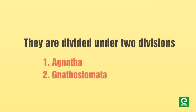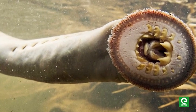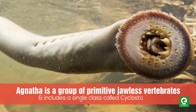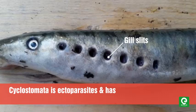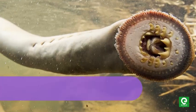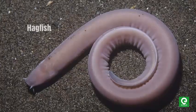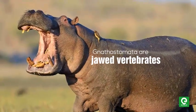Vertebrates are divided into two divisions: number one, Agnatha, and number two, Gnathostomata. Agnatha is a group of primitive jawless vertebrates and includes a single class, Cyclostomata. Cyclostomata are ectoparasites and have six to twelve pairs of gill slits for respiration, with a circular mouth. They have a closed circulatory system and the body is devoid of scales and paired fins. Examples include lamprey and hagfish.